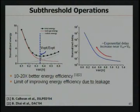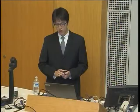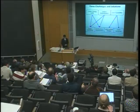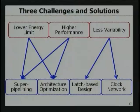People have been designing and operating circuits at this energy efficiency limit, but there has been little effort to bring down this limit. In this project, we try to bring down the conventional energy efficiency limit beyond simply operating circuits at ultra-low voltage. We also address the performance degradation and delay variability challenges of ultra-low voltage operation by proposing super-pipelining techniques, architecture optimization, latch-based design, and clock network optimization to improve energy efficiency, performance, and variability.